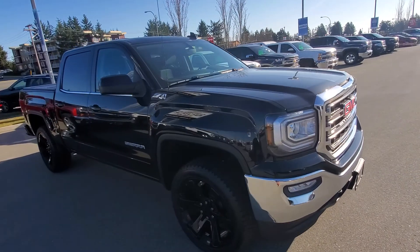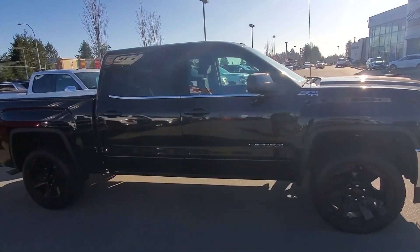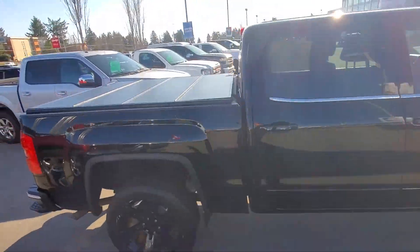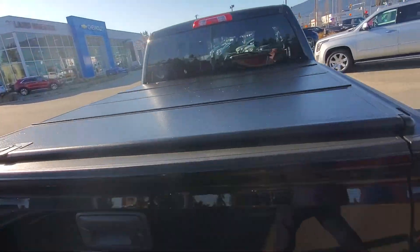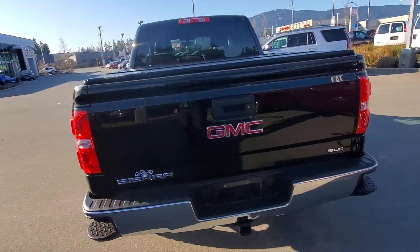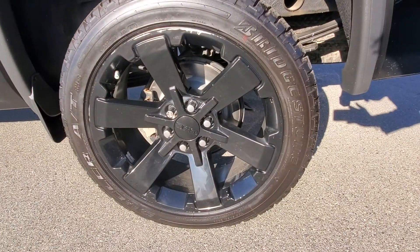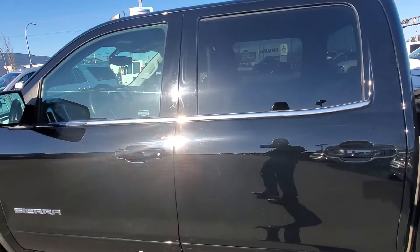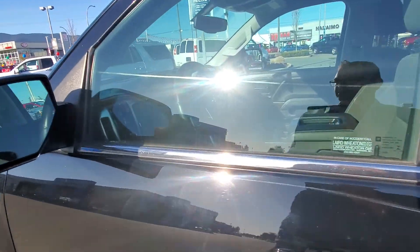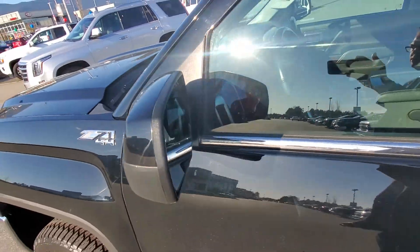This vehicle at this price will not last long. I'm gonna take a walk around the vehicle and then step inside to show you the inside as well. As you can see, it's got the tonneau cover. We've also got the blacked out wheels and Z71 4x4 badging.